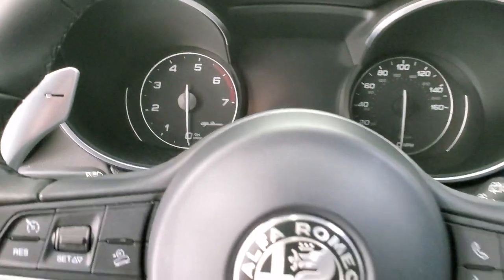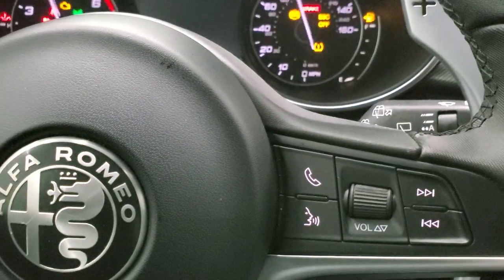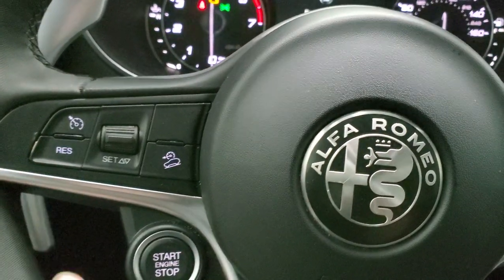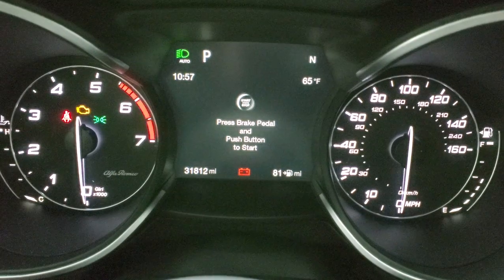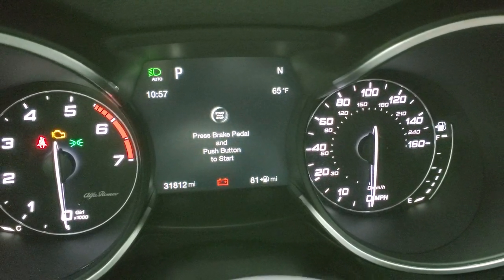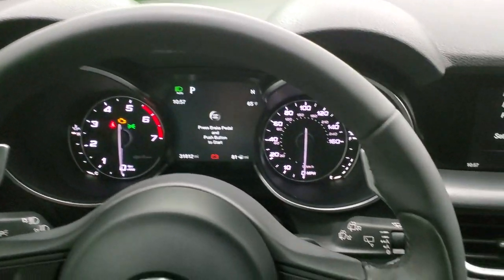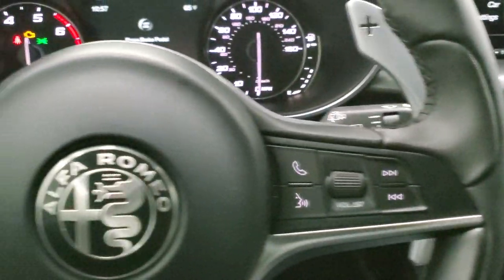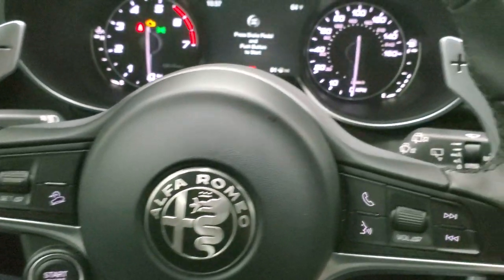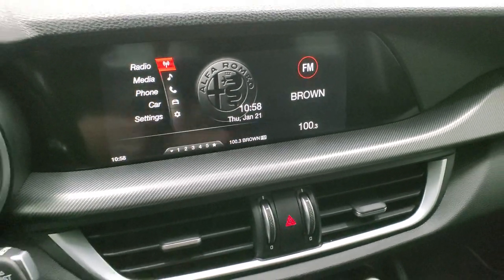As we hop inside the vehicle, the most different thing is that the start button is right here on the steering column. You've got cruise controls there, and you can see the instrument cluster with the LCD display showing 31,812 miles, outside temp, compass, and all that. It comes with a leather-wrapped steering wheel that is also heated. Bluetooth and audio controls are on the right; cruise controls and downhill assist are on the left. You get paddle shifters on this vehicle — it's really quick because it's a pretty small vehicle with 280 horsepower.